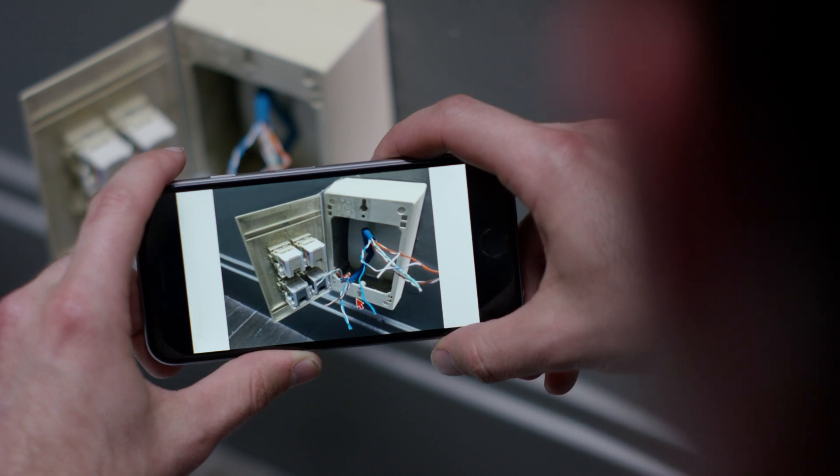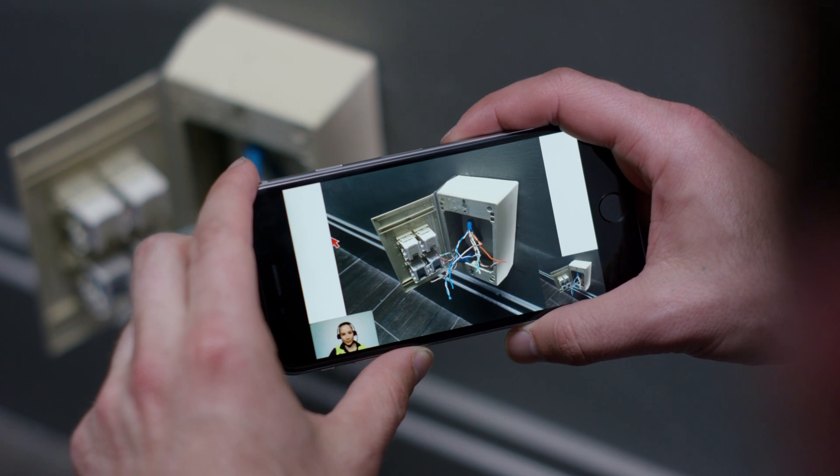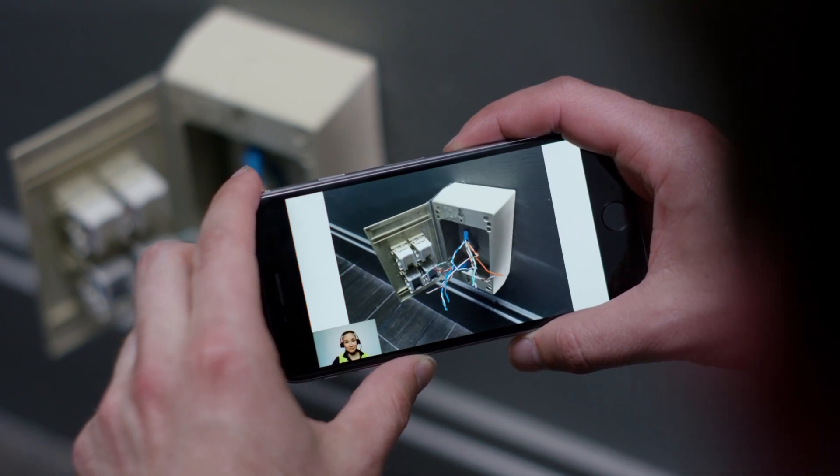Got it. That makes sense. And Brianna can save the pictures and annotations so Carl can reference them the next time he comes across the same wiring issue in the field. Do you need anything else from me?